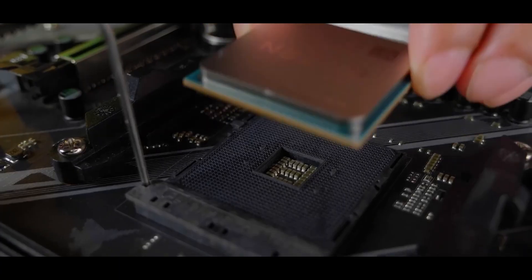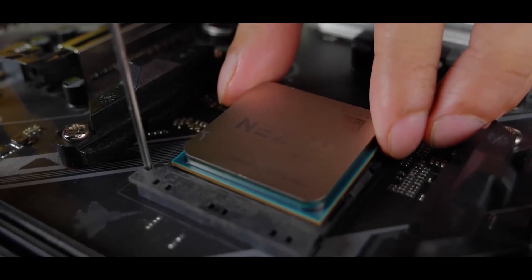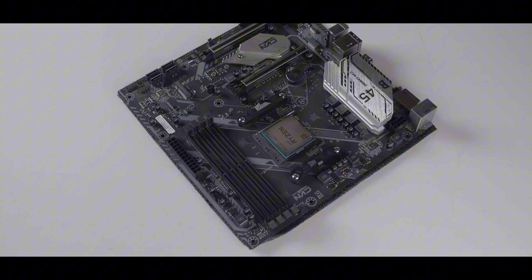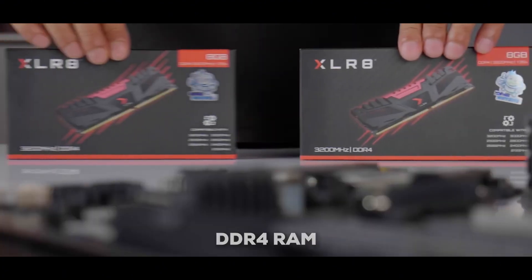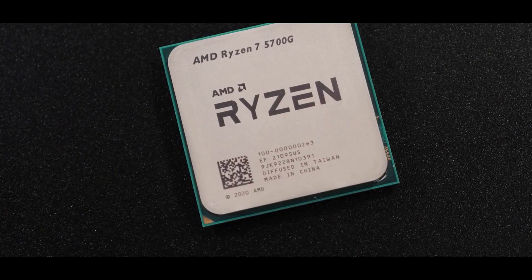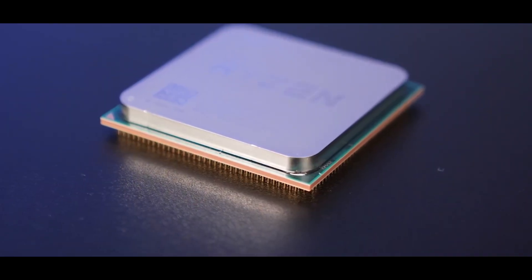There are a few trade-offs that keep the costs down. The 5700G uses the AM4 socket, so it doesn't support the latest PCIe 5.0 or 4.0. You'll also be using DDR4 RAM instead of the faster DDR5. That's why it is a great budget option — you might lose out on a little bit of speed, but you gain a lot of value.